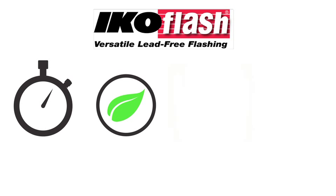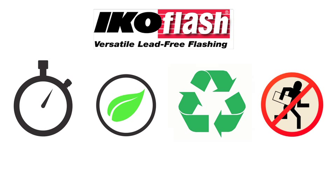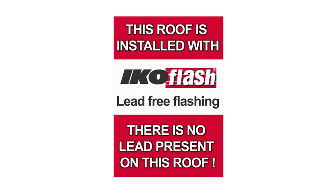In addition to its quicker installation time, it is non-toxic and recyclable. And, because IKO Flash has no scrap value, it won't attract the attention of criminals looking to steal traditional lead flashing.